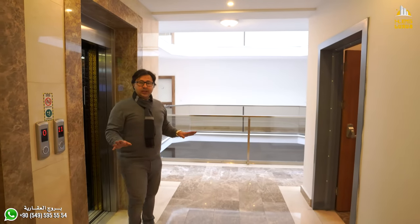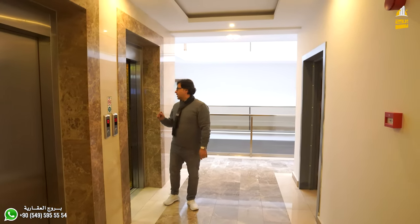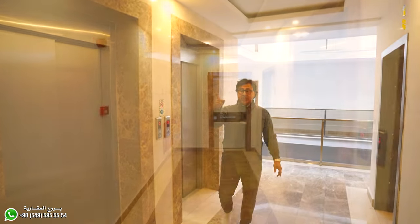Let's go to see the rooms. As you can see, there are two walls in the building. It's a 10-floor building with an outside building section.